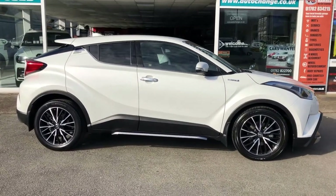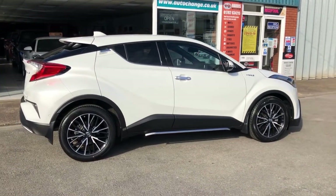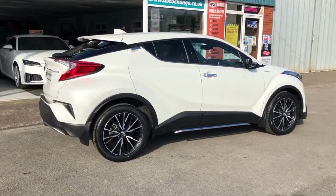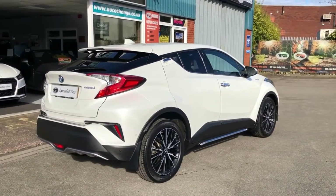This is the electric hybrid, so if you don't want to go all electric, this is the halfway house — electric hybrid, 1.8 engine, 121 brake horsepower. What a great value for money car. Beautiful condition all around.